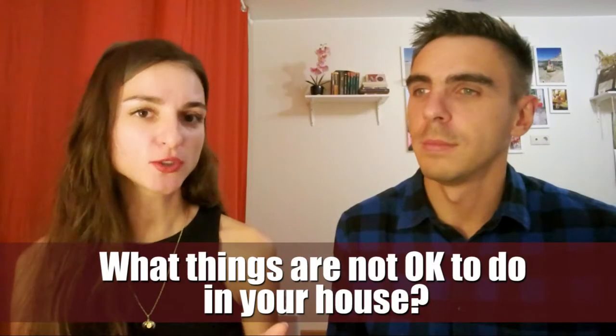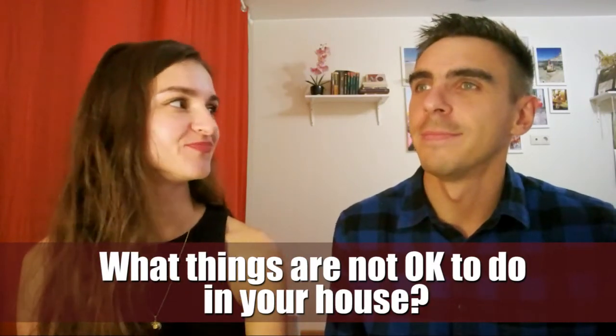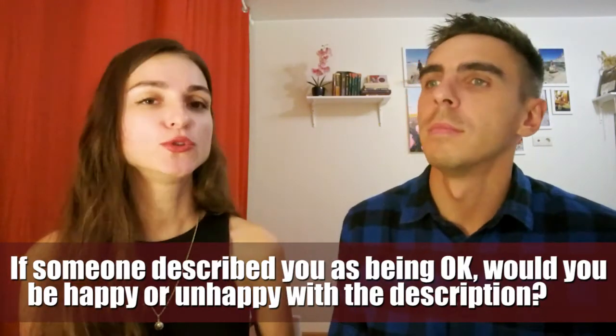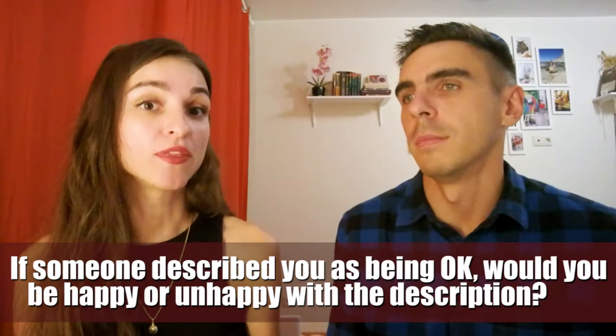What things are not OK to do in your house? Smoking is not OK in our house, is it? Thanks, Scott, we don't smoke. If someone described you as being OK, would you be happy or unhappy with the description? I would be happy. OK has a positive meaning. There is nothing bad if someone described me as being OK.